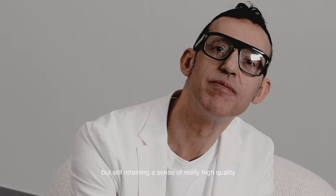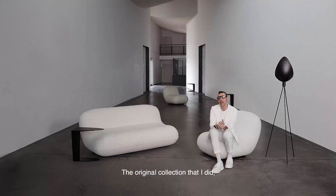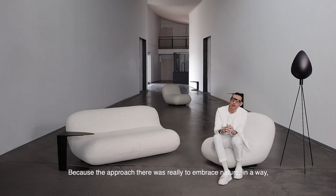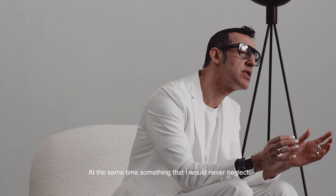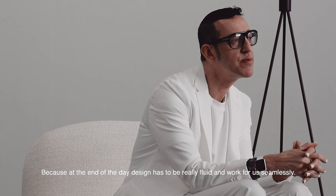Chelsea has this notion of being very urban in smaller living spaces, while still retaining a sense of high quality, luxury, and craftsmanship. I called it Chelsea — the original collection I did seven, eight, nine years ago, Ottawa, was a different approach: to really embrace nature into the forms of objects. At the same time, I would never neglect making things extremely comfortable, because design has to be fluid and work for us seamlessly.